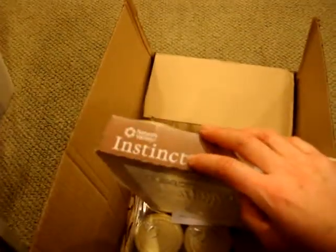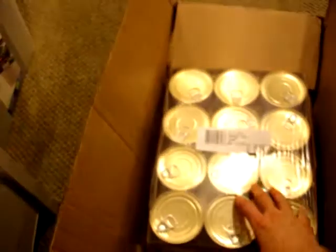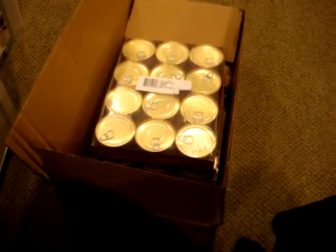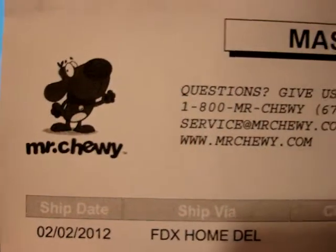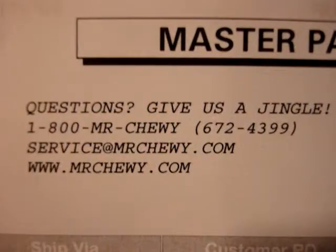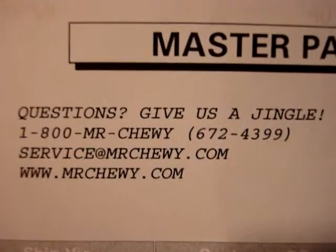I'm also not sure about coupons — like if you had a manufacturer's coupon for Nature's Variety Instinct, I don't think you can send that in to Mr. Chewy to use on those cans, but that might be something they could offer further down the line. Again, this is MrChewy.com. If you have any questions, you can call 1-800-MrChewy or email service@MrChewy.com.